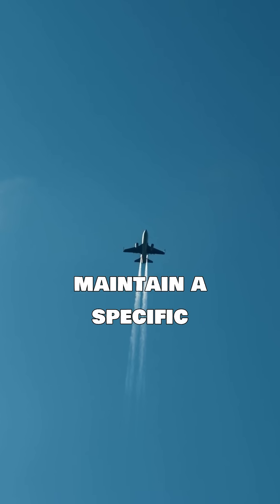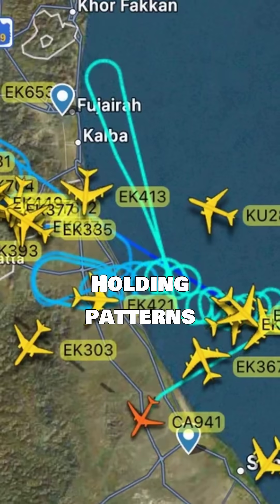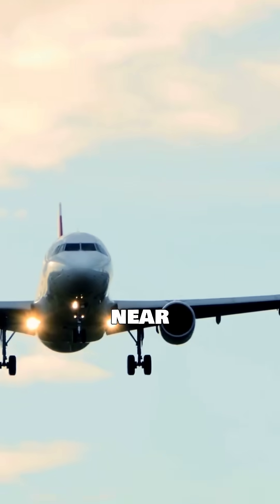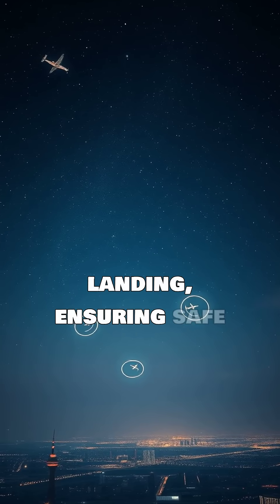Aircraft maintain a specific speed and altitude while circling. Holding patterns prevent congestion near airports. They allow controllers to sequence aircraft for landing, ensuring safe separation.